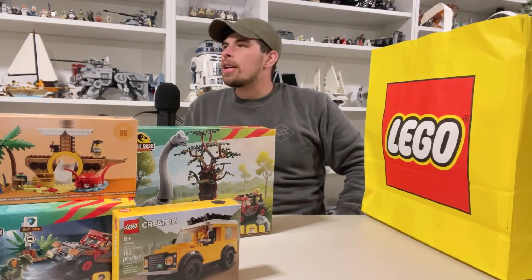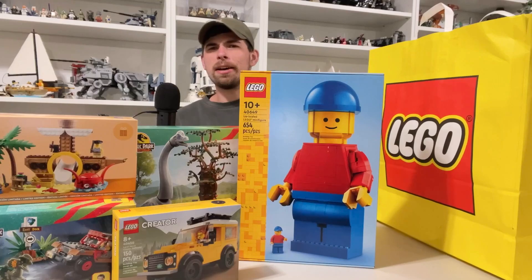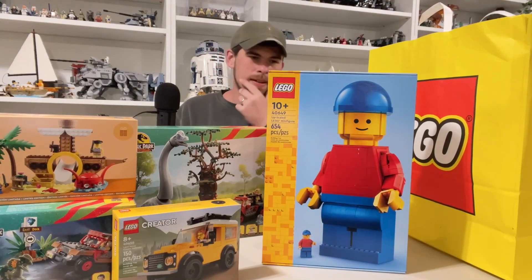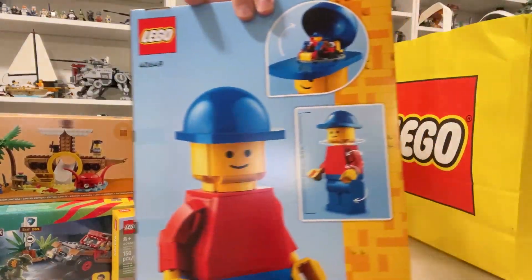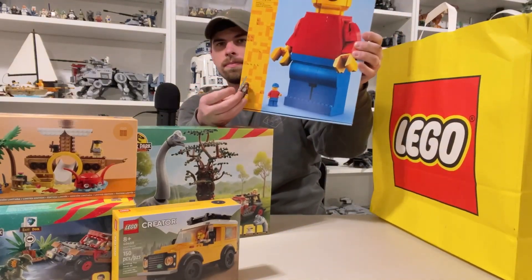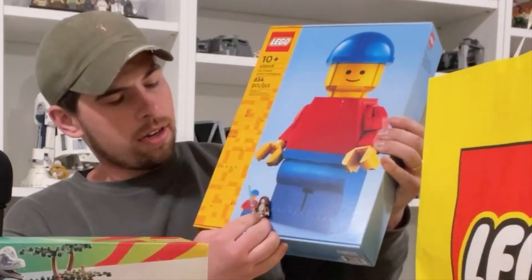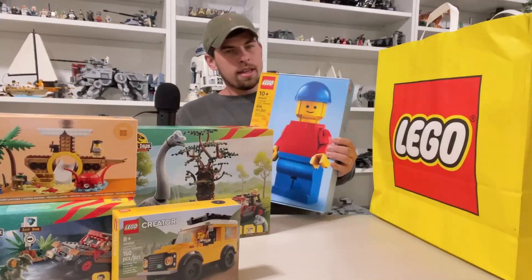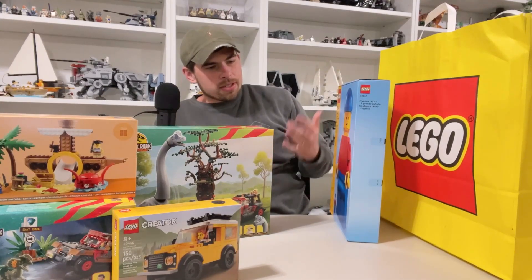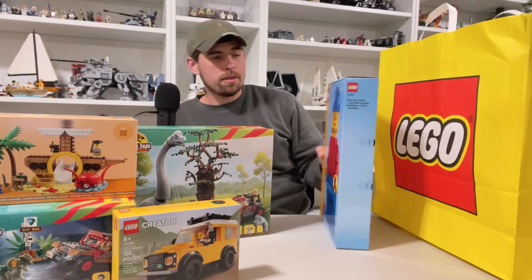Walking to the checkout I just decided to grab it — the mega minifigure, I guess you could call it. It's 10.79 inches tall, which you can see on the back. I thought it was going to be bigger — that's a little disappointing. Scaling it next to a regular minifigure like Obi-Wan, the head comes up to about the neck area. I wish it were bigger, but it is $50 and it's a classic Lego minifigure you can build, which is really cool.